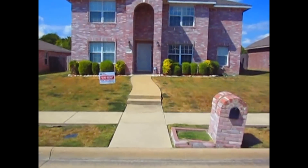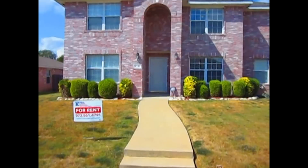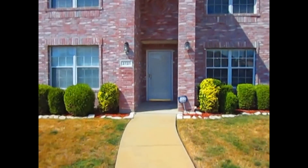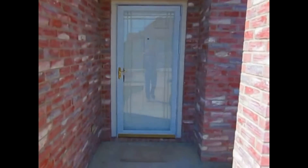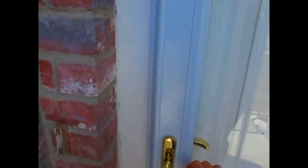Let's go on in and take a look at the home. You can find this property along with our other properties at www.realpropertydfw.com. You can also apply for the home on our website as well.